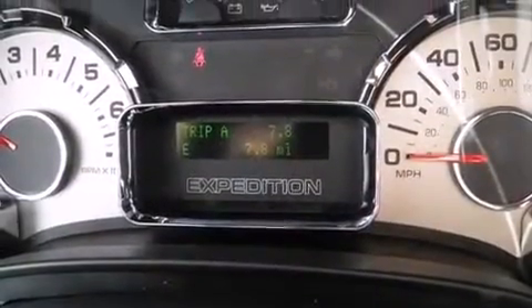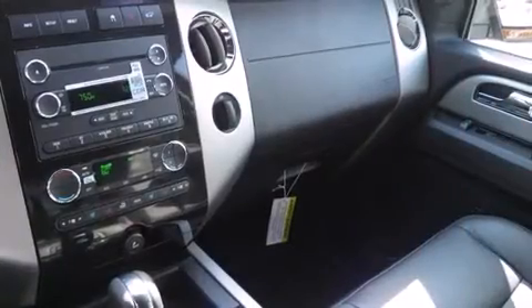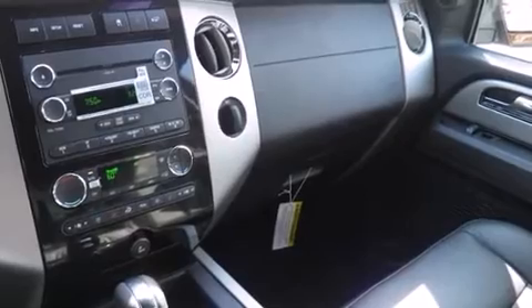Enjoy your favorite music via the stereo system, which includes a CD player with MP3 capability, rear-mounted audio controls, and seven speakers, enhancing the audio experience throughout the interior.